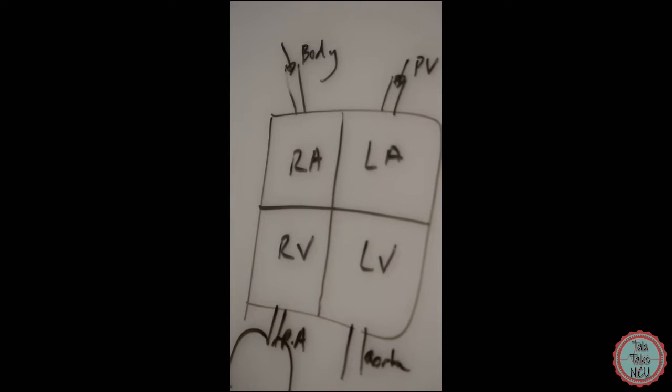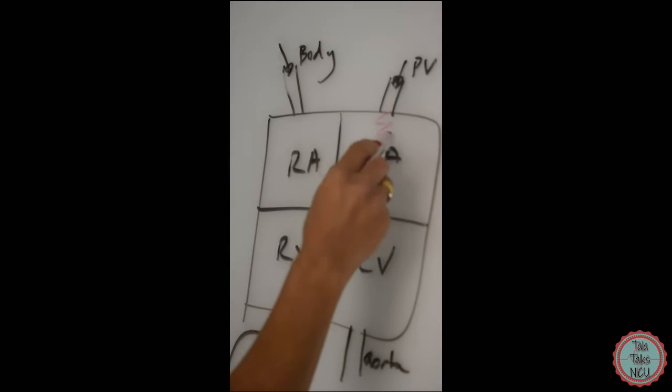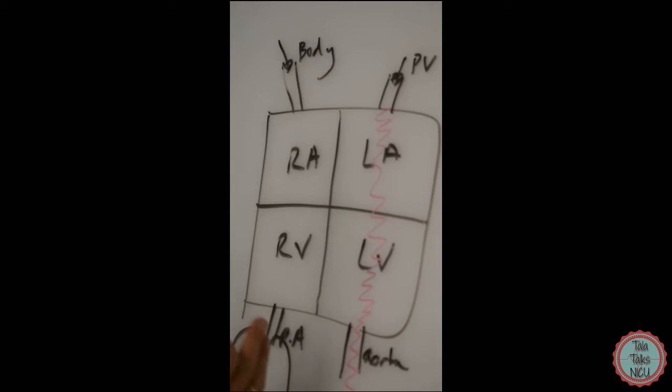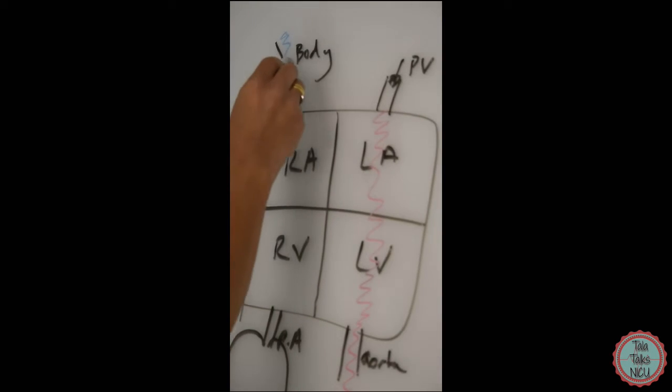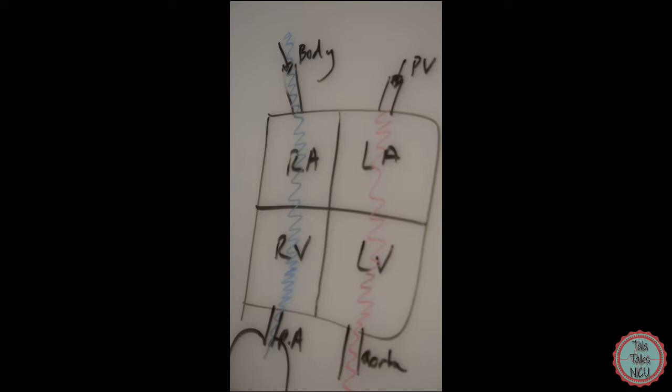In a normal heart, oxygenated blood comes back from the lungs through the pulmonary veins, through the left atrium, left ventricle, and down the aorta to the body. The body uses up all the oxygen, the blood becomes deoxygenated and blue, comes back from the body into the right atrium, right ventricle, and then the pulmonary artery sends it back to the lungs. That is how the heart works after a baby is born.